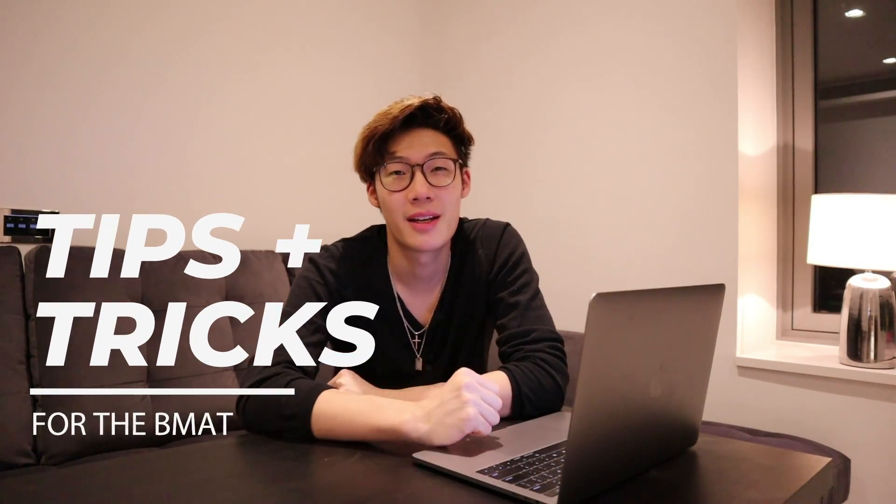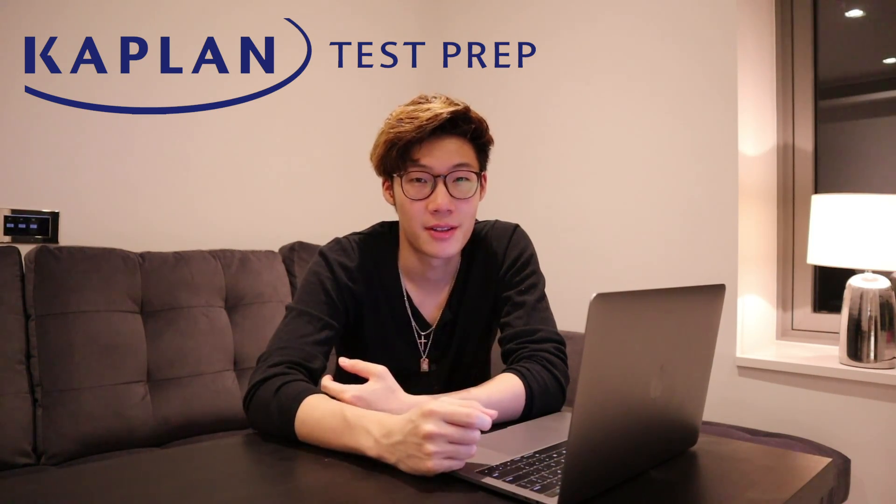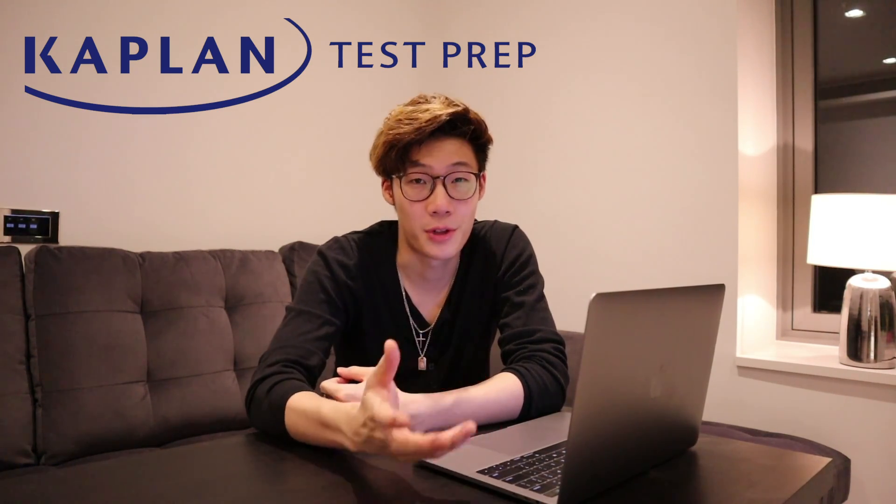If you've clicked this video, then I'm assuming that you're planning to apply for medicine this year or you might be thinking about applying in the future. Either way, welcome back to the channel. My name's Alfie and if you guys are new here, I'm a fourth year med student and I like to make videos about how I'm hopefully going to become a doctor. Today, I wanted to share my tips and tricks for doing well in the BMAT and have partnered up with Kaplan who have very kindly sponsored today's video and also have some great resources for the BMAT.